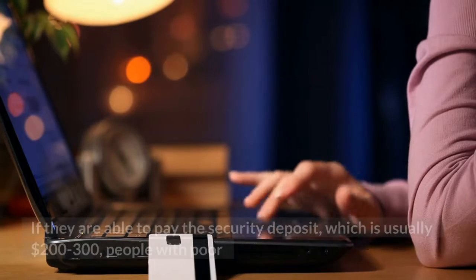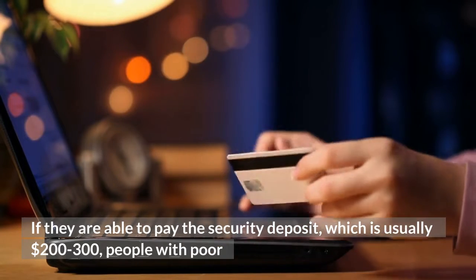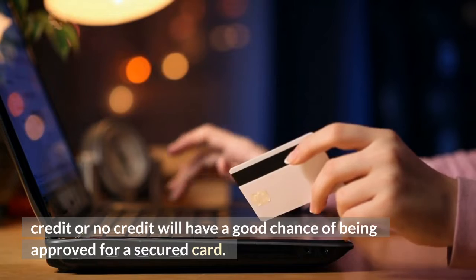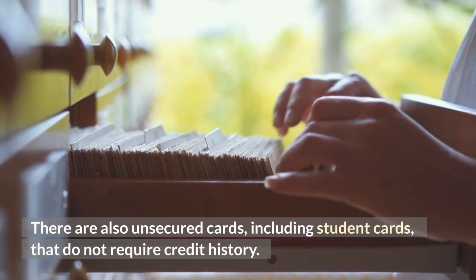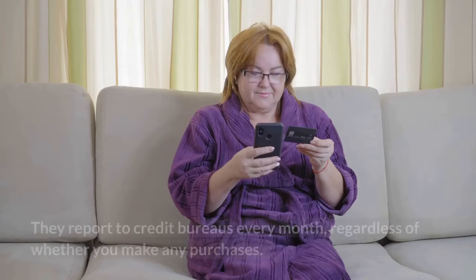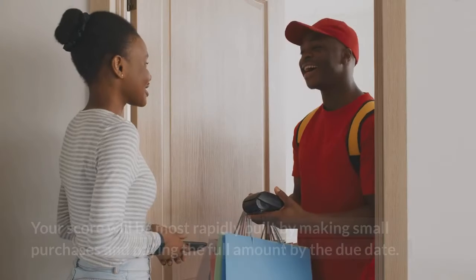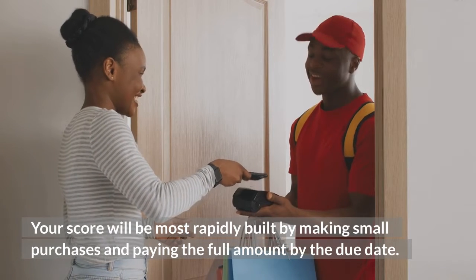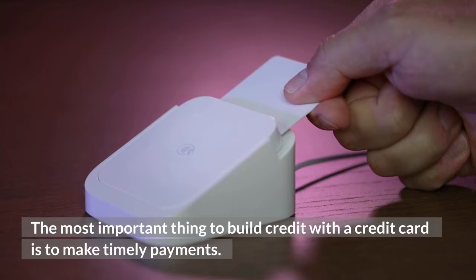Credit cards: people with poor credit or no credit who can pay a security deposit — usually $200 to $300 — have a good chance of being approved for a secured card. There are also unsecured cards, including student cards, that do not require credit history. Credit cards are a great way to build credit; they report to credit bureaus every month regardless of whether you make any purchases. Your score will be built most rapidly by making small purchases and paying the full amount by the due date.